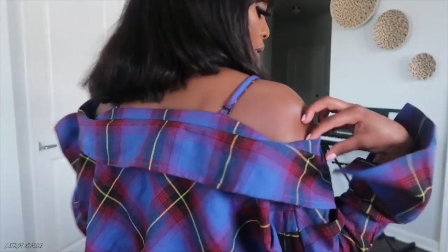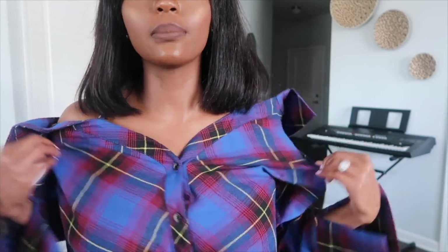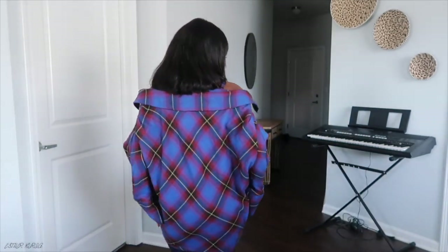Outfit number two is a little casual. Y'all know fall is all about the plaid vibe, but some of us girls don't like wearing basic plaid — this is the bougie, stylish plaid. I really love this plaid, it's so freaking cute. It's off the shoulders, so I can take the straps out and wear it as an off-shoulder top. I put my bra on just so y'all could see the full look.